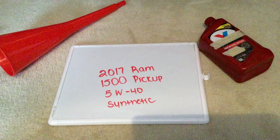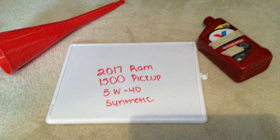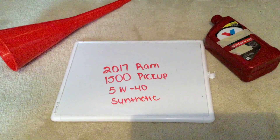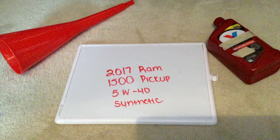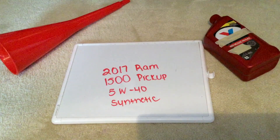This is the manufacturer recommended oil type, so keep in mind the type of oil could change depending on the year of your car and the current mileage. Ask your mechanic if they recommend a different oil type. When I looked it up, the oil type for the 2017 Ram 1500 pickup is 5W40 synthetic, which you can find in most auto parts stores.